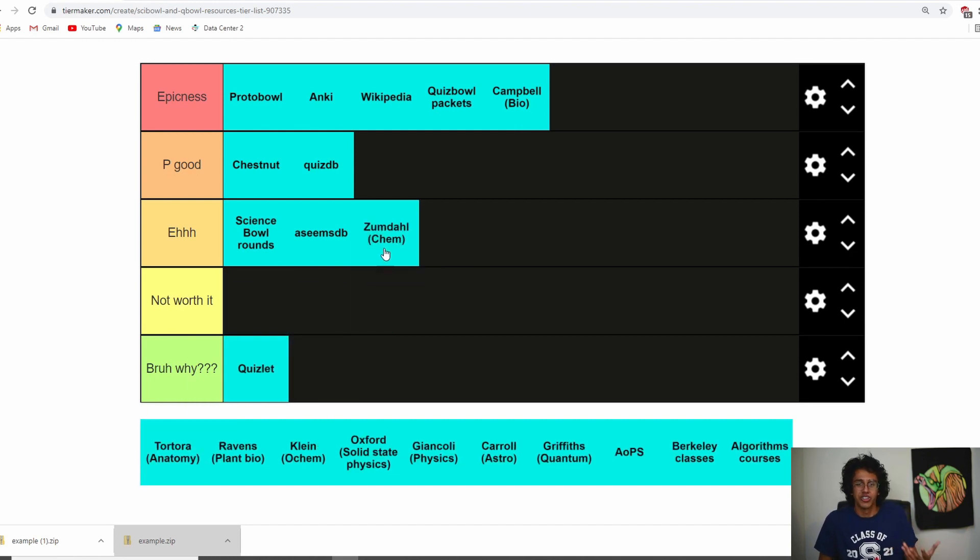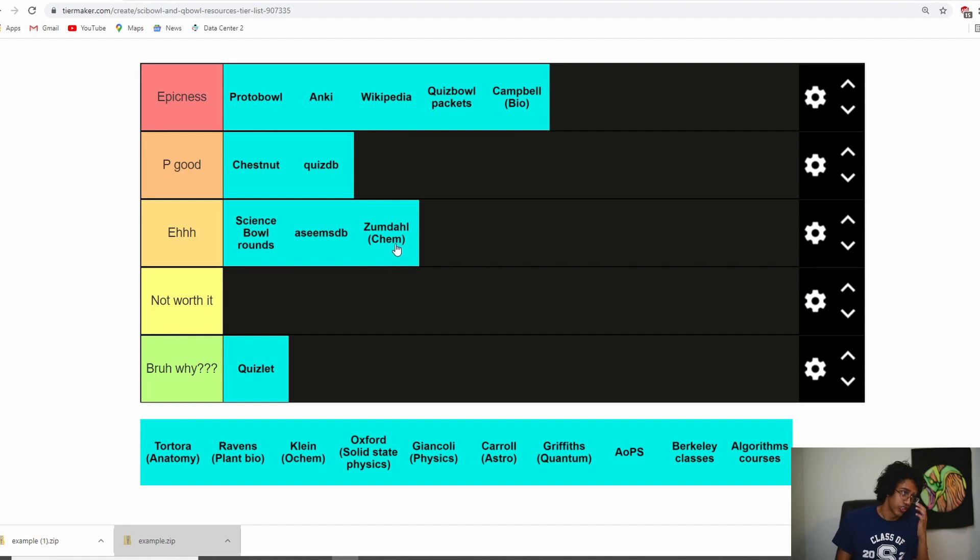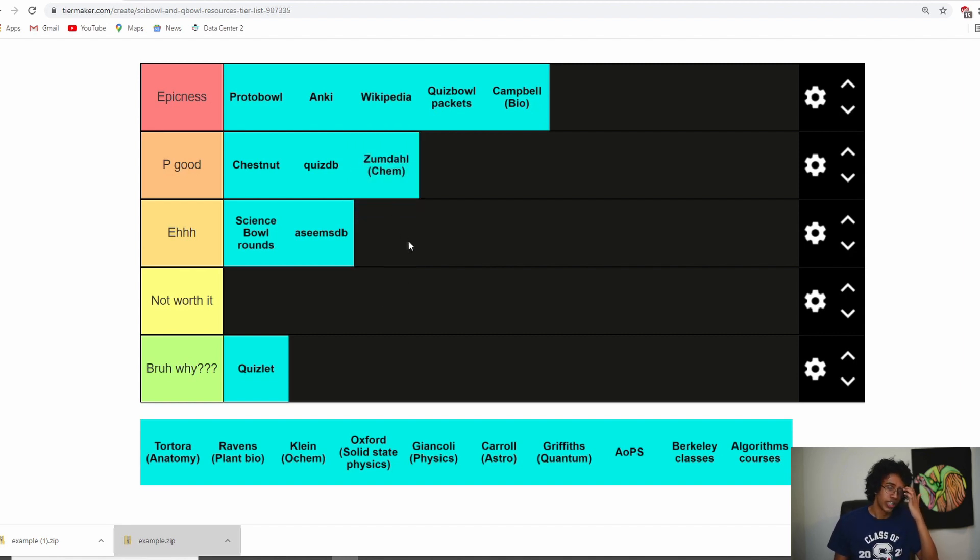Next we got Zumdahl — I'd say it's 'eh' just because I already knew AP Chem, so I didn't really need to read it again. But if you don't have chem early on in your school and you want to get a head start, Zumdahl is pretty good. I'll actually put it in pretty good — it has a lot of good information, and most of the Science Bowl stuff you need to know is in Zumdahl.